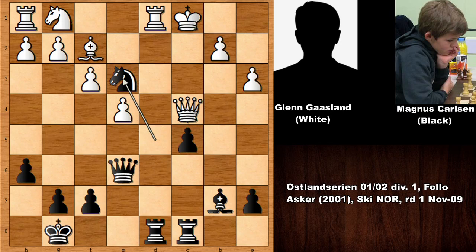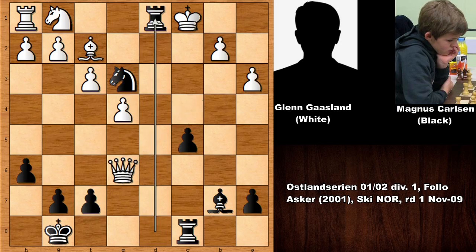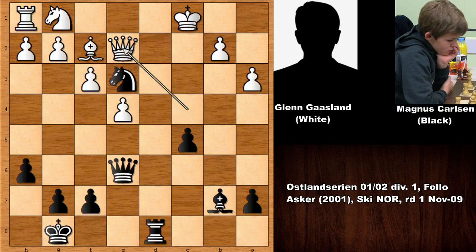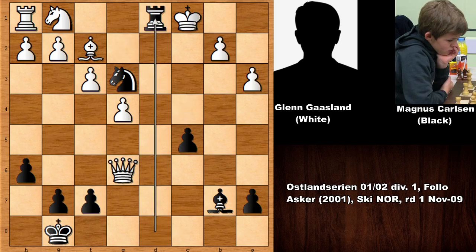This is what Magnus Carlsen did — knight to e3! What a move, also attacking the queen. In this position we have rook takes on d8. But if queen takes queen, then rook takes on d1 and this is checkmate. So we have knight to e3, and if you spotted this move, well done! We have rook takes on d8, Carlsen captured the rook, and after thinking, Gasland played queen to e2. But if capturing the queen then rook to d1 — this is going to be checkmate, white is getting checkmated.